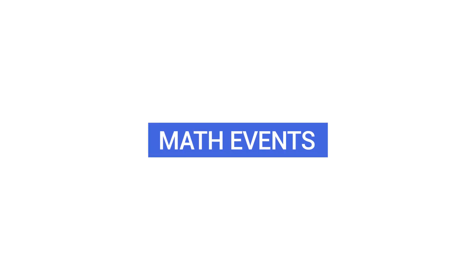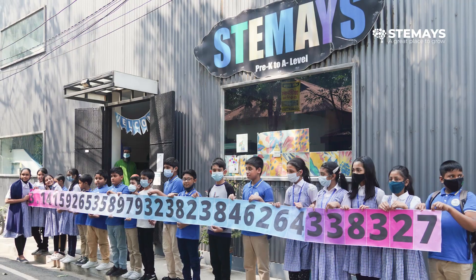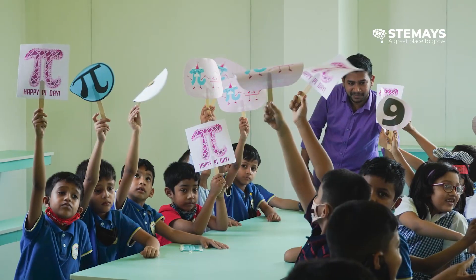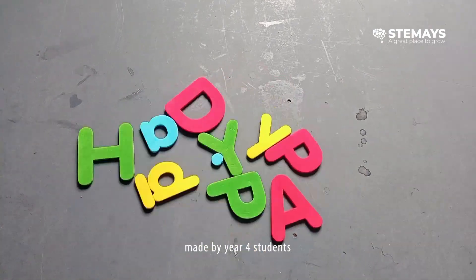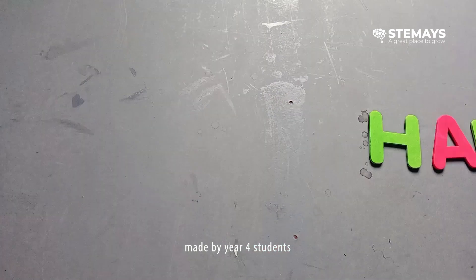We also celebrate mathematical days. For example, we celebrated Pi Day, and every student participated and found it very interesting because pi is a number which never ends. They memorized the value of pi and we saw how many digits they could memorize.